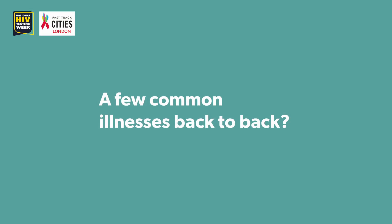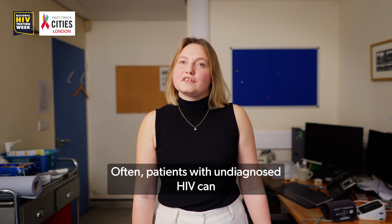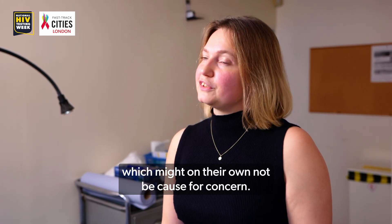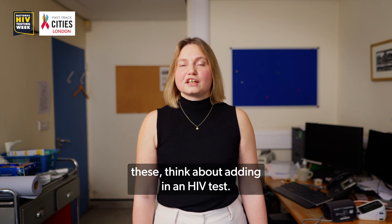A few common illnesses back to back? Do an HIV test. Often patients with undiagnosed HIV can have a few common illnesses back to back, such as shingles, pneumonia or diarrhoea, which might on their own not be cause for concern, but if your patient has had a few of these, think about adding in an HIV test.